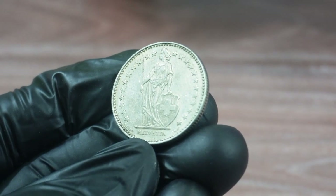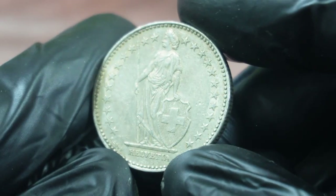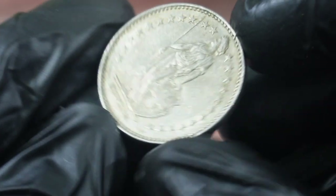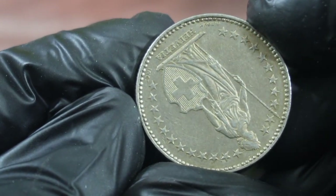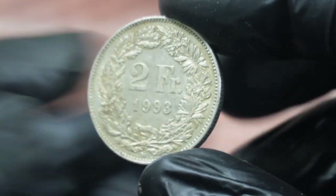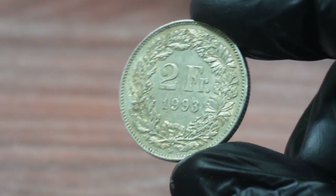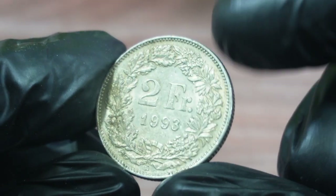The coin's rarity and historical significance are two of the main factors that contributed to its high value. The two francs 1993 Switzerland coin commemorates the 700th anniversary of the Swiss Confederation, which was founded in 1291. The coin is also an important part of Switzerland's numismatic heritage and can be found in many museums and collections, including the Swiss National Museum.